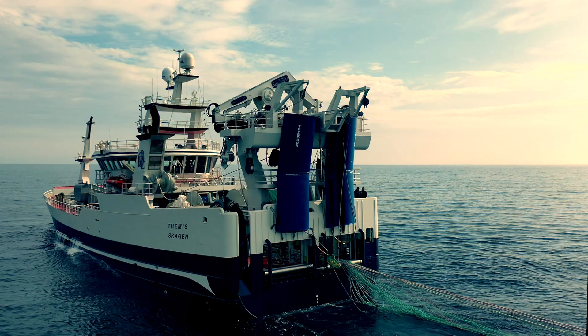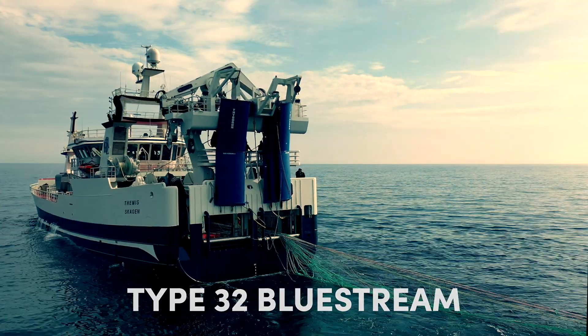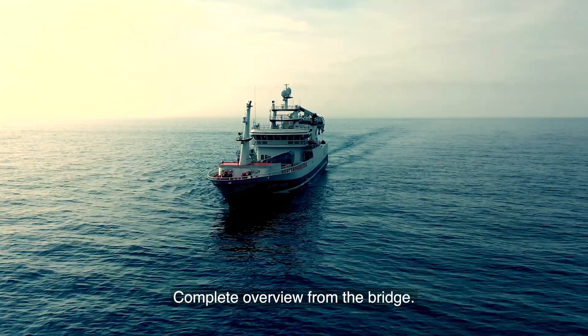Tiburon Trawl Door, Type 32 Bluestream. Controllable Trawl Doors — complete overview from the bridge.